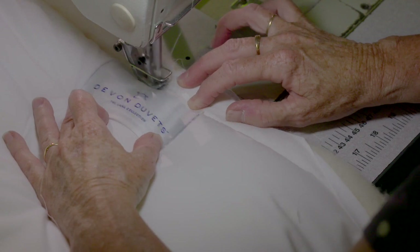Every product here is made by our seamstresses. If you want any other size or style of folding pillow, please contact us.